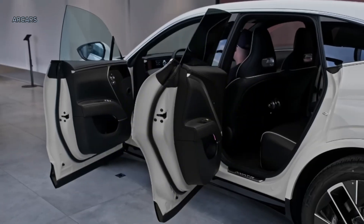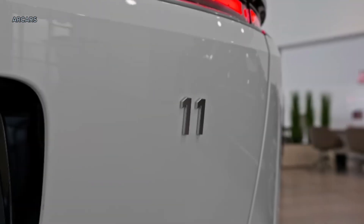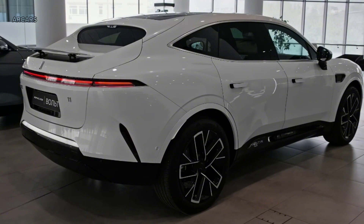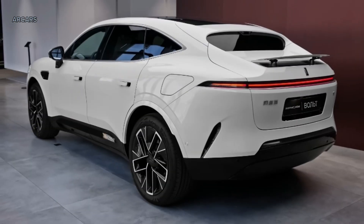The long-awaited Avator 11 has finally been released. Avator is a joint project between Changan New Energy, CATL, and Huawei. The powertrain consists of two electric motors.